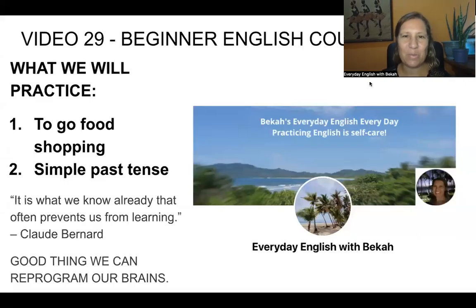Hello, my name is Becca. Welcome to my beginner English video course, video 29. Today we're talking about the phrase 'to go shopping' and we're talking about vocabulary and verbs for shopping, and also we're starting the simple past tense.